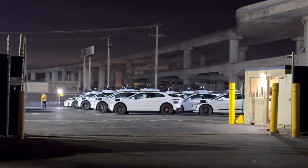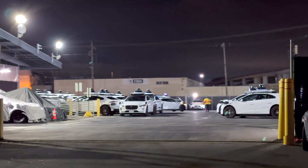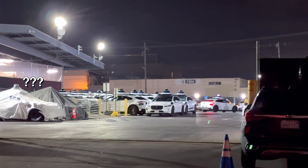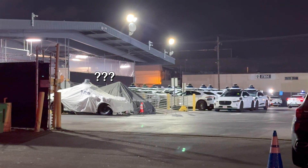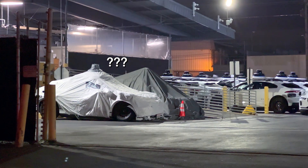Next, I headed over to the main depot. The gate was open for some reason, so I could see that this depot was also packed with parked Waymos. This is pretty unusual for a Friday night.